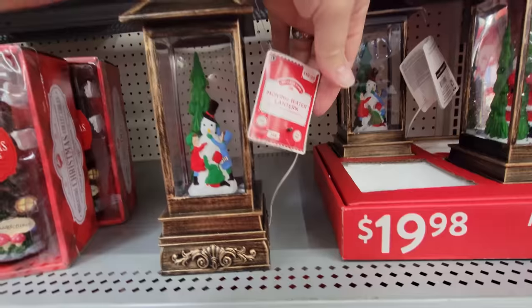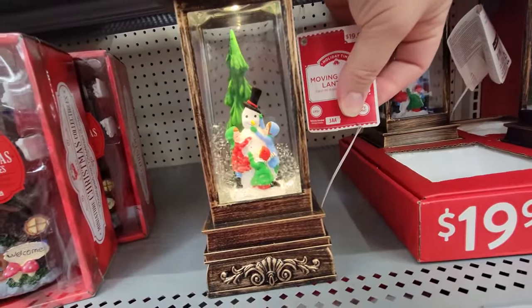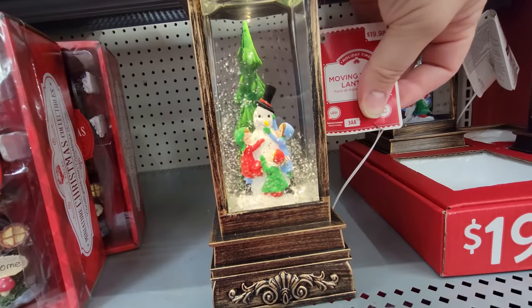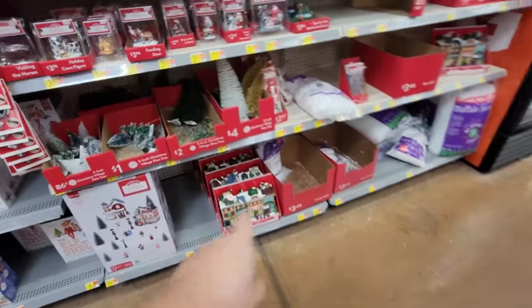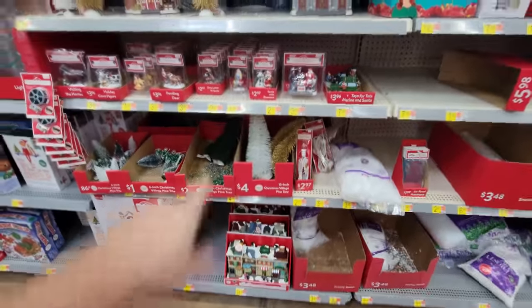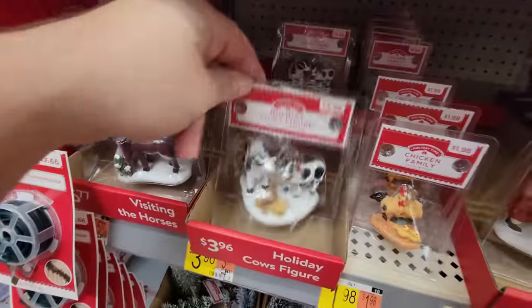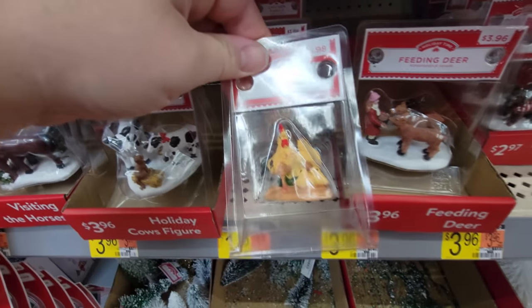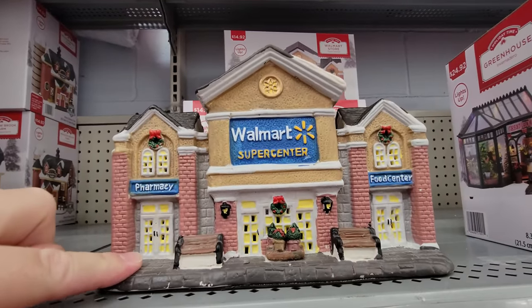It's a moving water lantern — watch this. It lights up and then it blows the snow up so you don't have to actually lift it upside down to make it snow. That is awesome. And this is all stuff that you can set up your own Christmas village — we got trees, we even have cows, horses, a cat, chickens. And look — there's even a Walmart supercenter you can add to your setup.